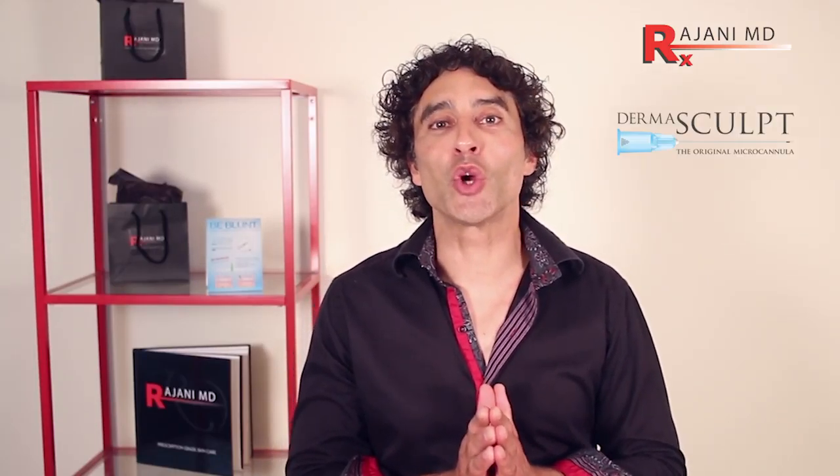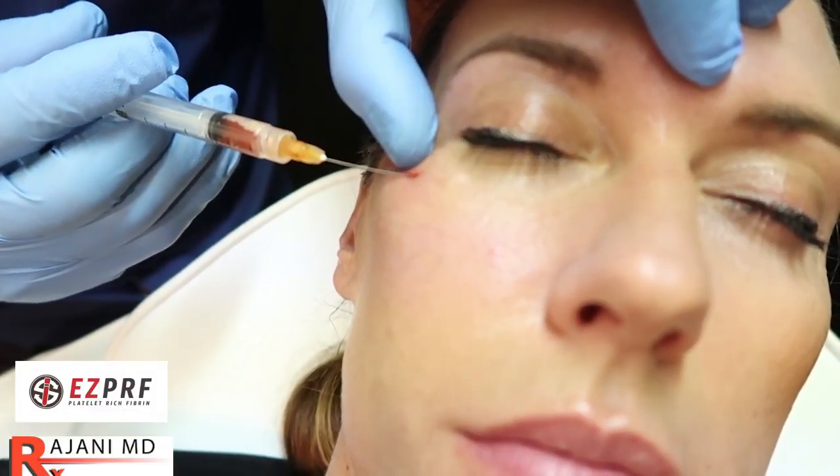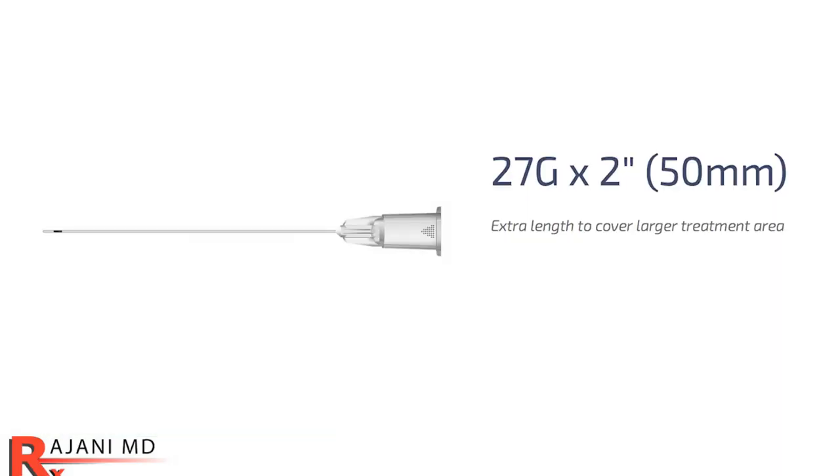Hi, I'm Dr. Johnny, and today I'm answering a question from one of our subscribers who is using micro cannulas and the new Restylane Defyne. The problem the subscriber was having is that they couldn't push the product through the cannula. On further questioning, I found out it was a two-inch cannula and it was 27 gauge.